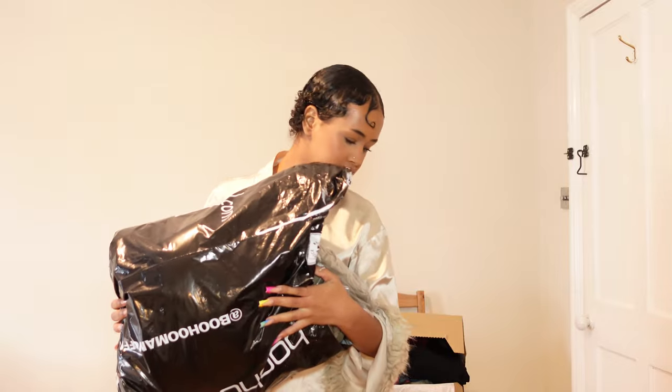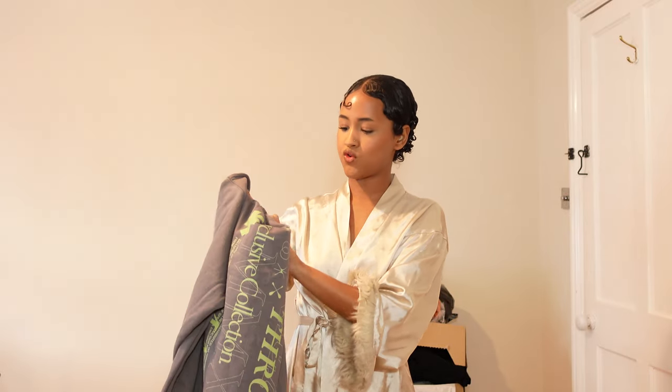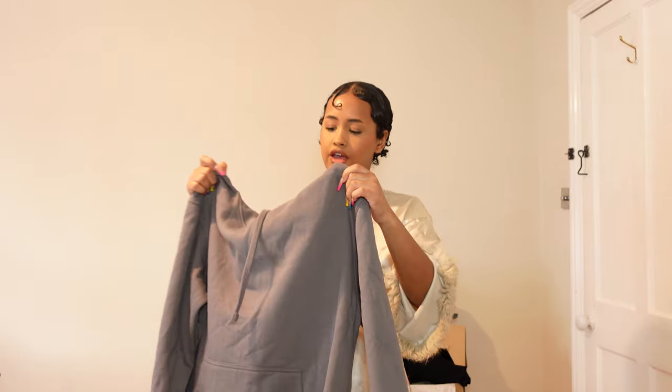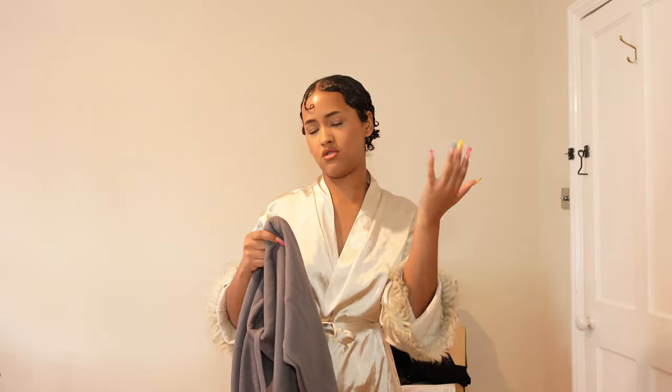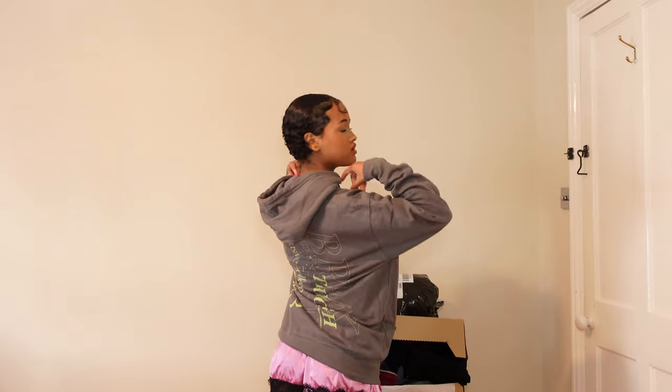I'm going to start with Boohoo Man — I got a lot of sweaters. The first thing is this grey hoodie which has a lime green graphic in the back. It's plain from the front, but I really enjoy plain front with a graphic in the back. The size is extra small in men's wear, which runs a bit bigger than women's. It's quite long, very comfortable and warm, not too tight — I like it a bit more loose.